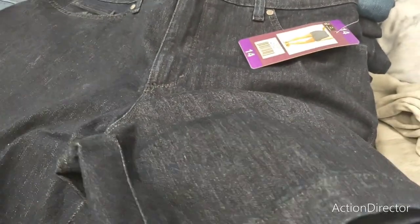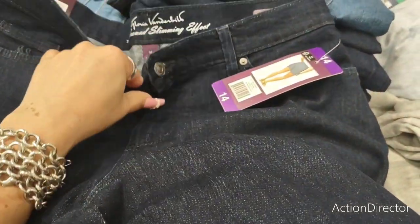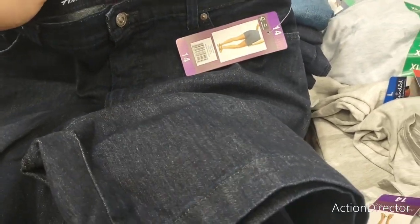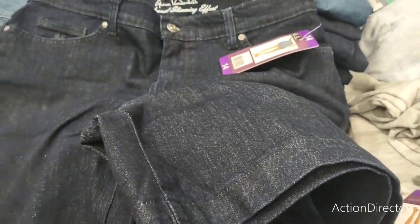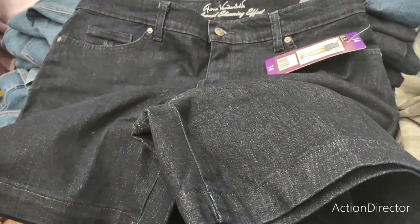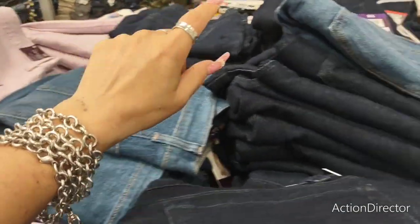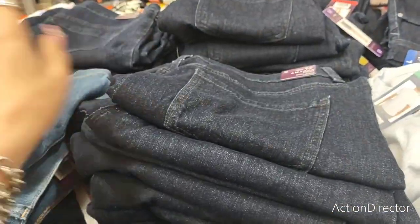They have longer shorts with an all-around slimming effect in a dark denim — really nice — for only $12.99. These are Gloria Vanderbilt. They also have lighter denim and lavender denim. $12.99 is not bad at all.